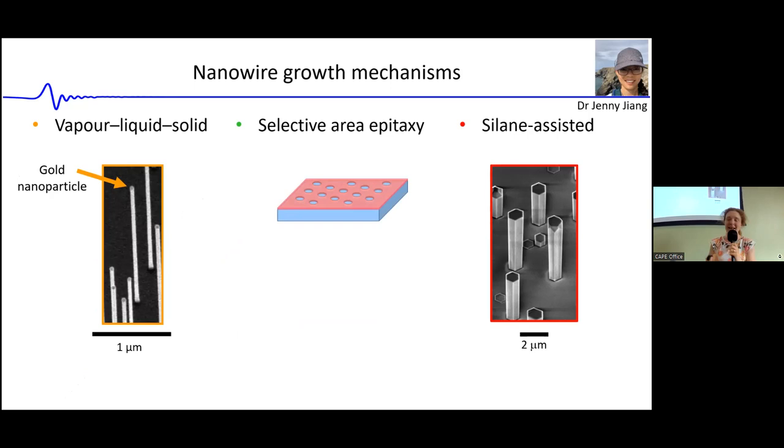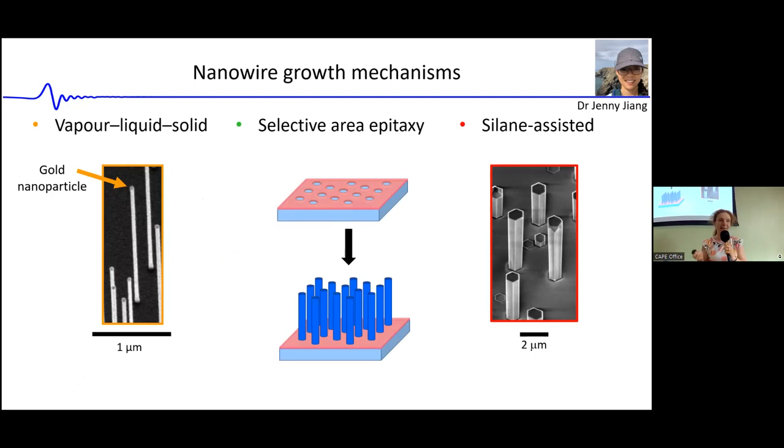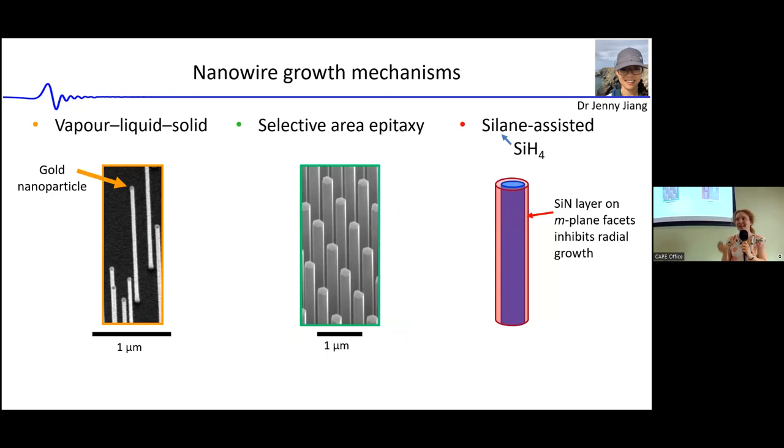The alternative approach is selective area epitaxy, where holes are patterned within a dielectric mask and the nanowires selectively nucleate and grow from those holes. Finally, there is the silane-assisted growth mode, which works specifically for nitride materials. Here we co-deliver silane gas; a silicon nitride layer spontaneously forms on the surface of the nanowire, preventing deposition on the sidewalls and driving anisotropic growth in a single direction.